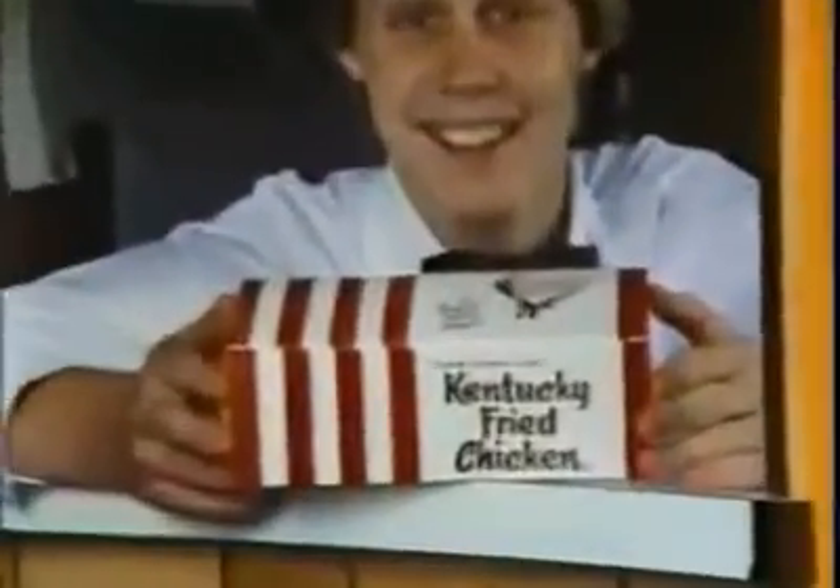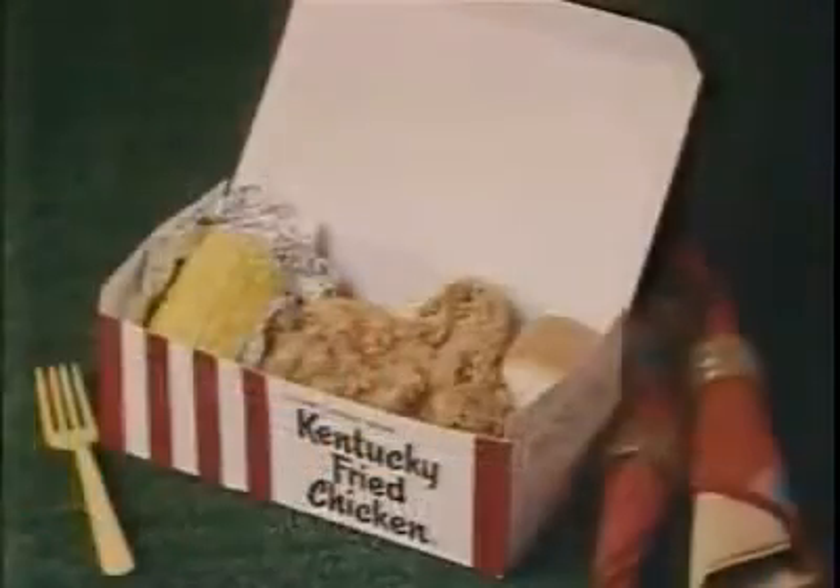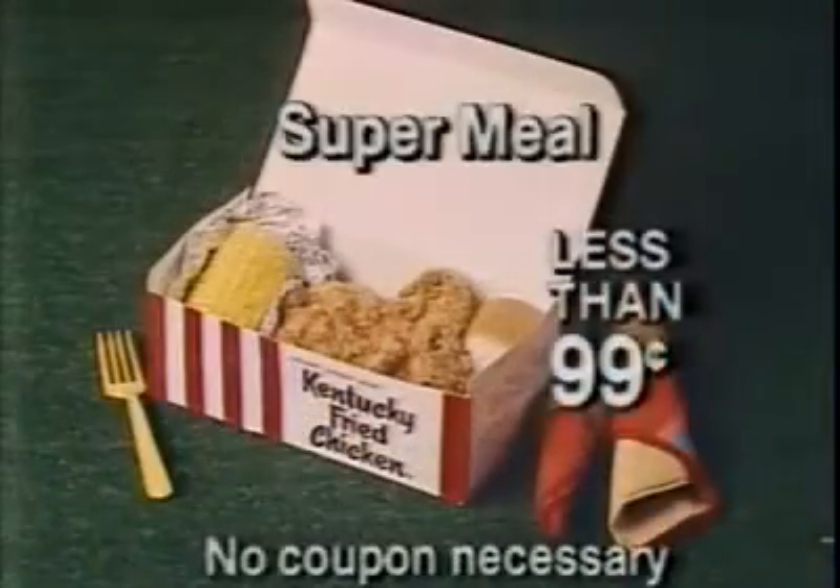And right now, when you ask for our super meal, you get two pieces of extra crispy chicken, corn on the cob, and a roll for less than 99 cents.